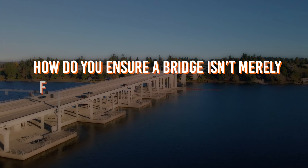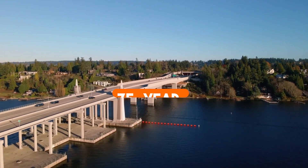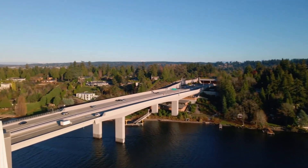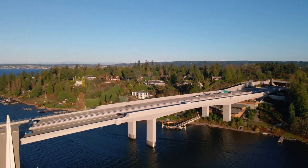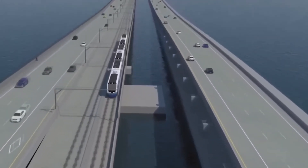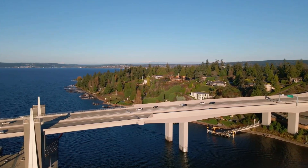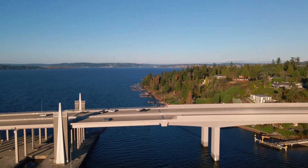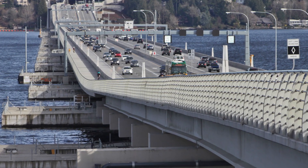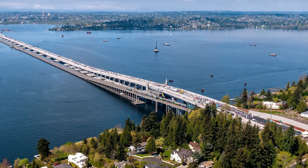How do you ensure a bridge isn't merely functional today, but remains reliable for decades to come? The Evergreen Point floating bridge is designed with a 75-year lifespan, featuring a seismic dampening system essential in this geologically active region. It's also future-proofed, capable of accommodating expansions like light rail to meet evolving transportation needs. Its sustainability efforts are equally impressive, with an enclosed stormwater system protecting the lake. Serving 74,000 vehicles daily, it's a crucial link for Seattle and its suburbs, reducing travel time and boosting the local economy.